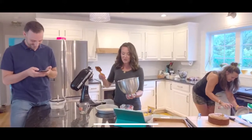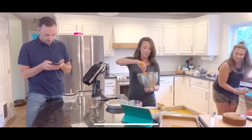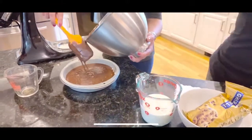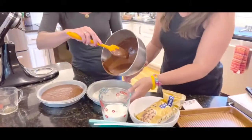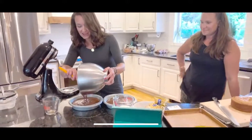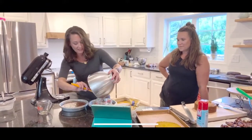Take the batter and pour it into two eight-inch pans for a double layer cake. Courtney counts it out evenly - about 12 pours each - while I just eyeball it.